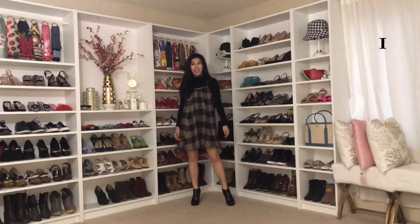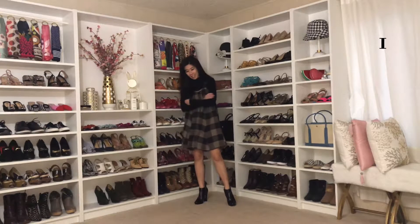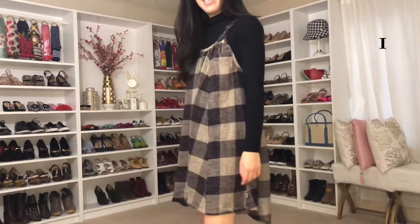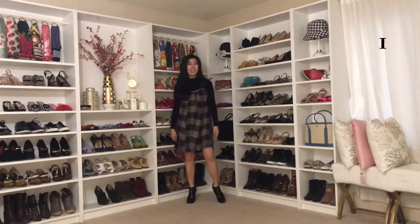One of the reasons I love this plaid dress is instead of having regular shoulder straps, it has leather belt straps. This dress in and by itself really pushes the 90s grunge vibe, and being a 90s kid, I'm really all for it.